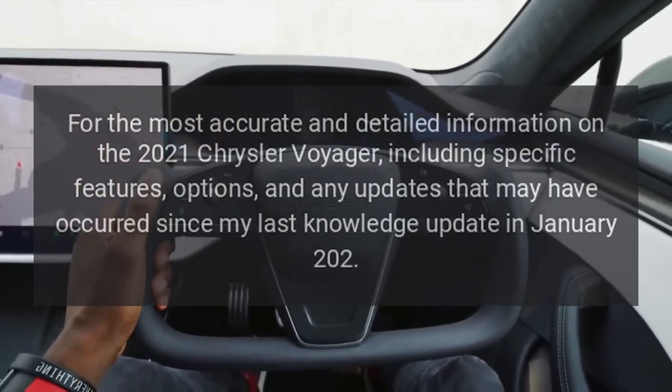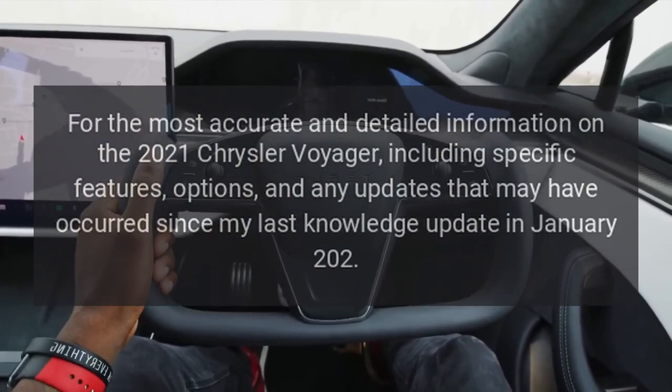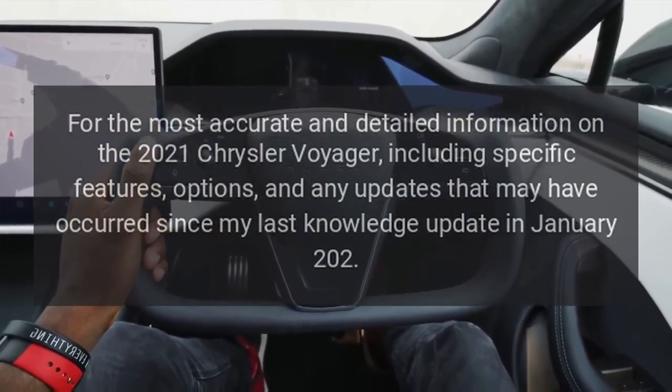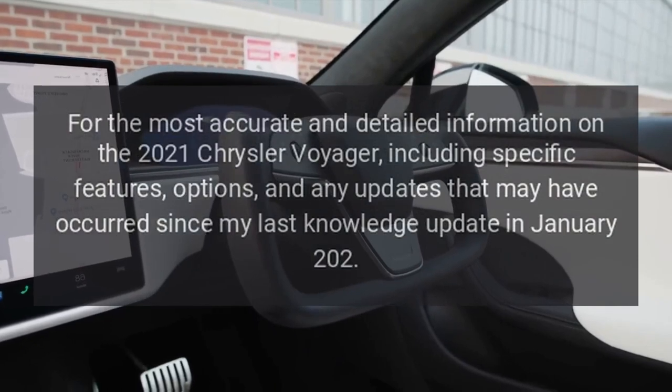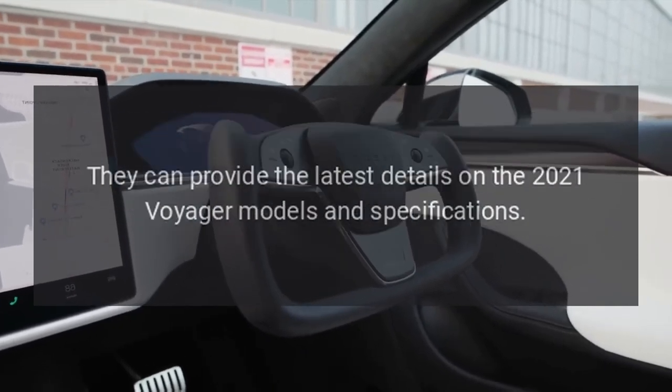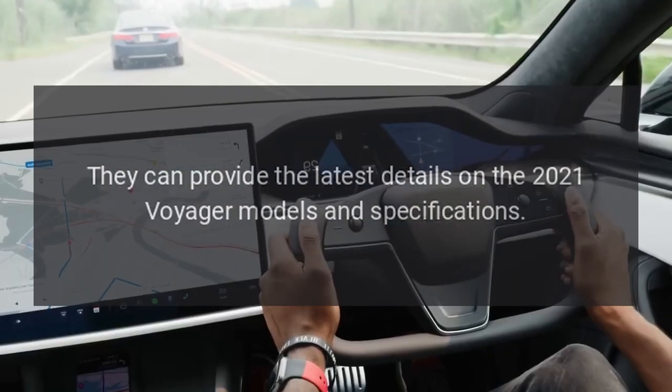For the most accurate and detailed information on the 2021 Chrysler Voyager, including specific features, options, and any updates that may have occurred since my last knowledge update, they can provide the latest details on the 2021 Voyager models and specifications.